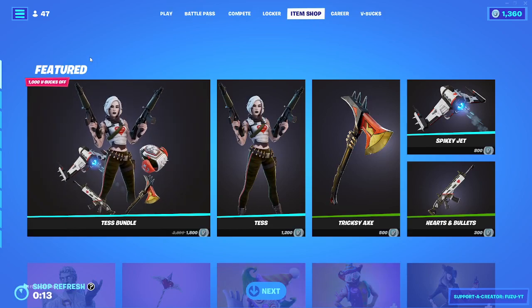What's going on guys, Fuzu here, back again with another Fortnite Item Shop video. Today is February 8th, 2022. Hopefully you're doing well today.